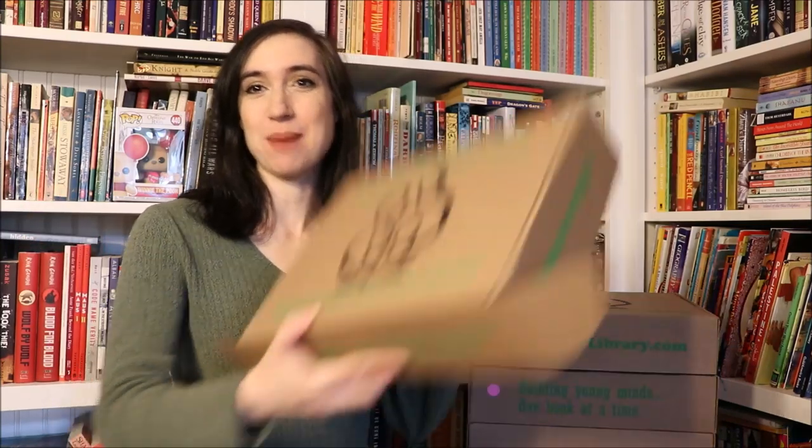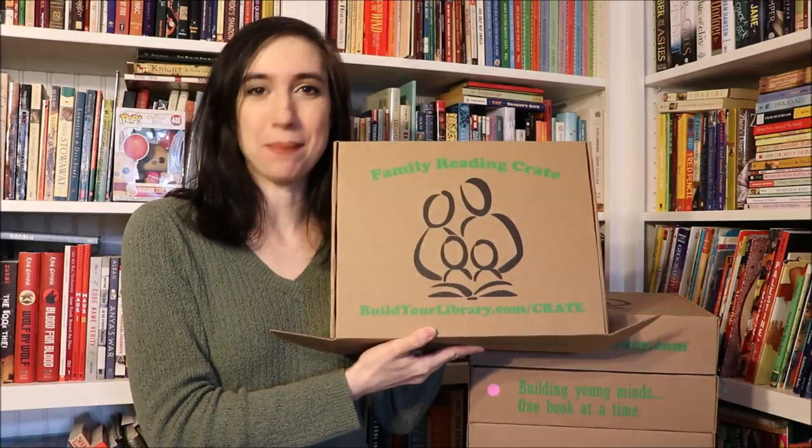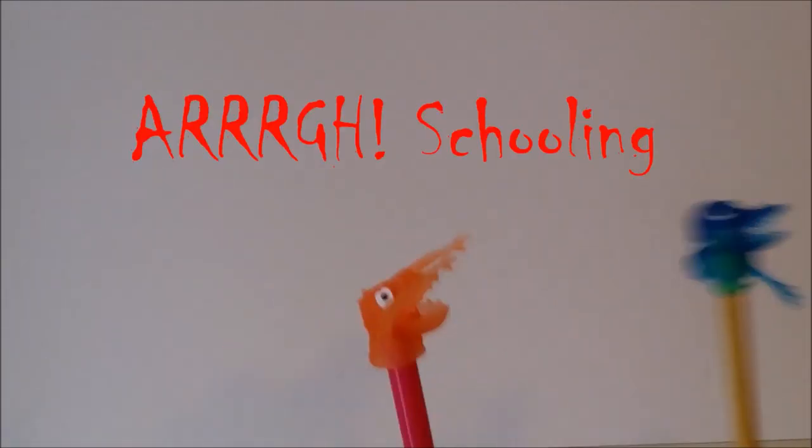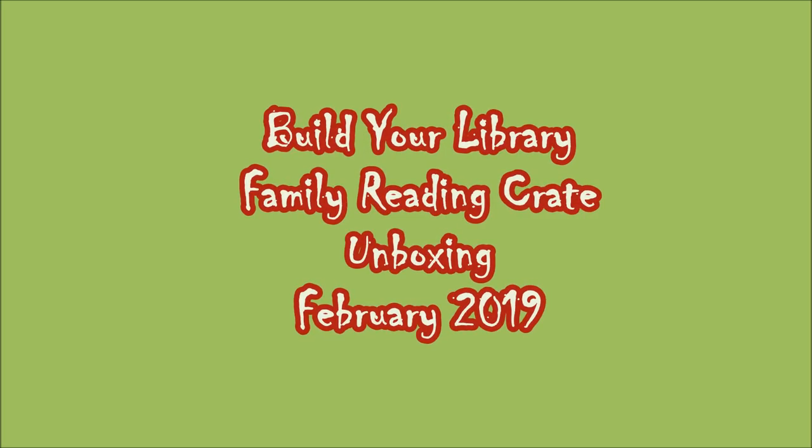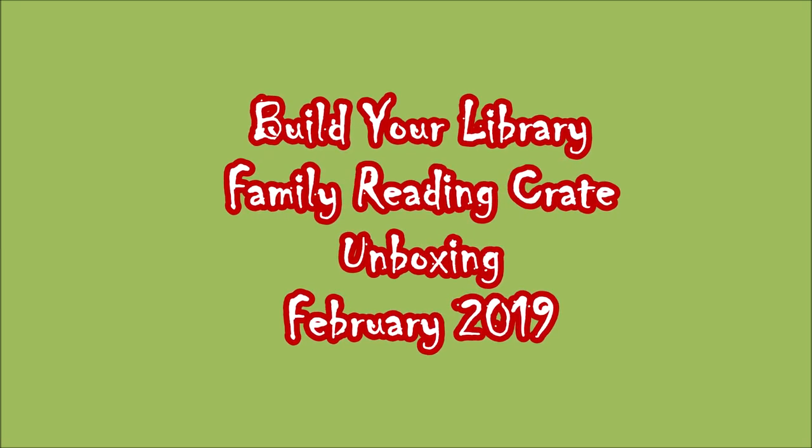Hey everybody, it's Emily at ARG Schooling and today I'm going to be doing the February Family Reading Crate unboxing. This month's theme was science fiction that has nothing to do with space.